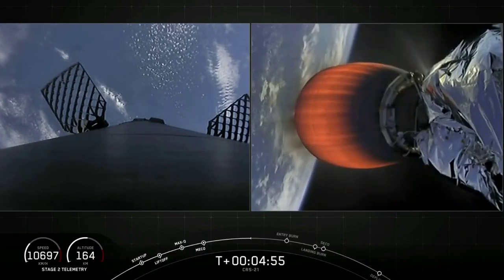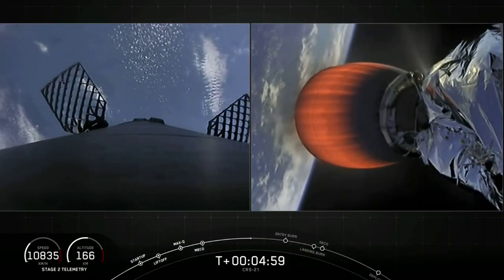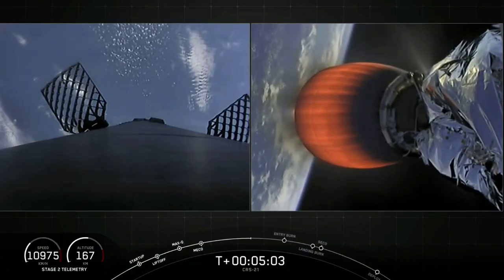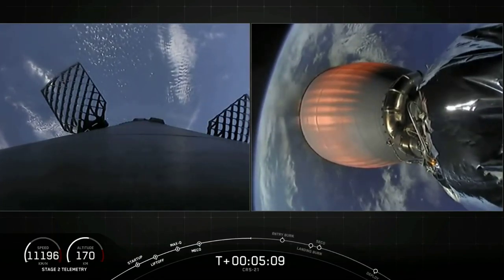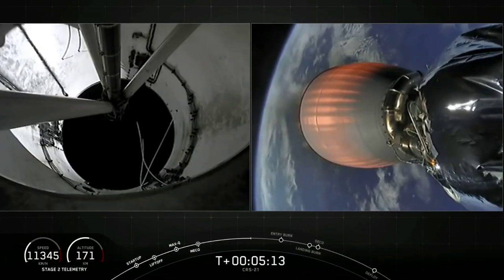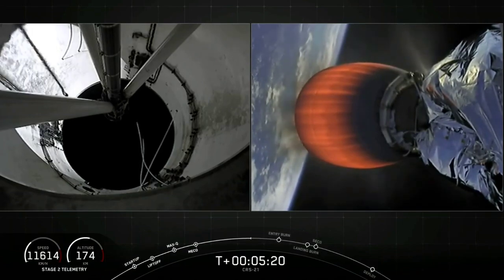You'll notice that our grid fins on the first stage have also deployed — those help to guide the first stage back during descent. You can also see some periodic plumes of gas; that's nitrogen coming from our attitude control systems, which help to orient the first stage as it continues to fall back towards Earth.